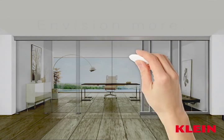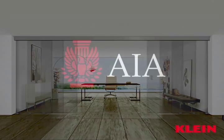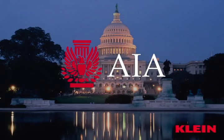See less. Envision more. Visit our website or see us at the AIA Show, May 17th through 19th, in Washington, D.C. Klein. Open the possibilities.